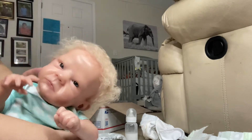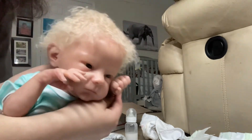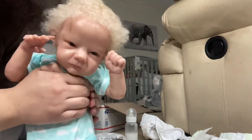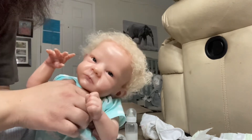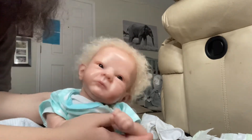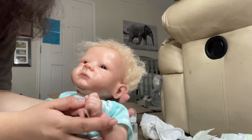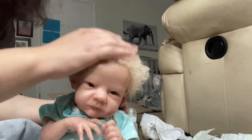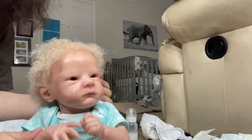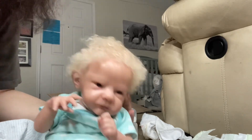He has super adorable curly blonde hair. He is the Sally by Bonnie Brown — just look at that face. He actually already has a name: his name is going to be Lincoln. I'm not sure about his middle name yet, but his first name is Lincoln — I decided that since I first saw him. Here he is, guys. He is number 15 in the collection.